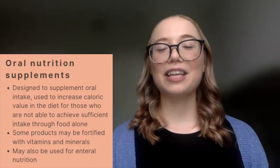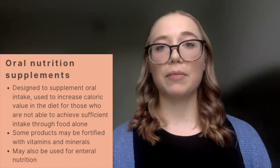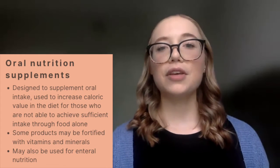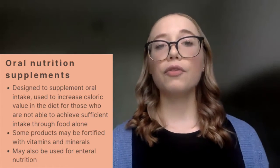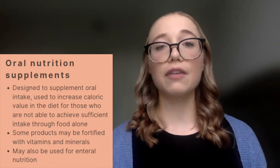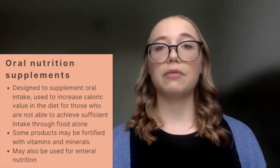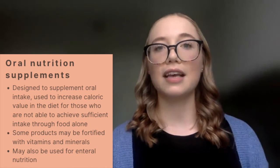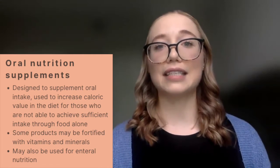Pediatric formulas can generally be divided into different classifications. First, we have oral nutrition supplements, which are designed to supplement oral intake. You might use these to increase the caloric value within a patient's diet or to provide supplemental nutrition for those unable to obtain full nutritional intake from food alone. Oral nutrition supplements might be fortified with vitamins and minerals, or some products may not be fortified. Some can also be utilized as an enteral nutrition formula through an enteral access device.